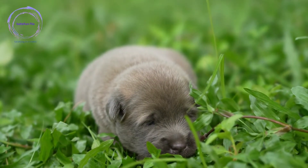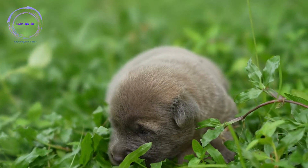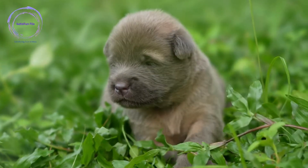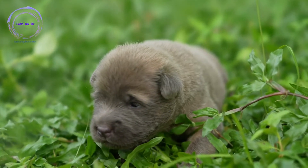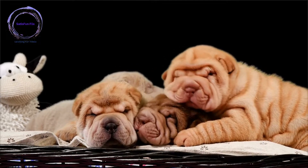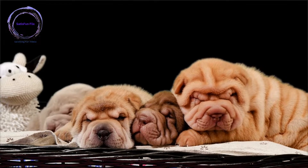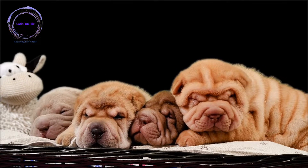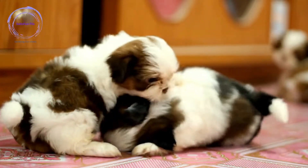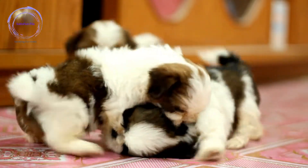From establishing a positive training environment to teaching basic commands, addressing problem behaviors, and advancing to more complex skills, we will cover all the necessary aspects of dog training. By investing time and effort into training your dog, you are laying the foundation for a well-behaved and happy companion. Throughout the training process, you will witness your dog's growth and development, observe their intelligence, and witness the remarkable bond that forms between you.